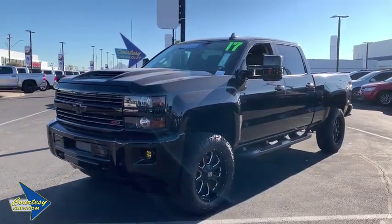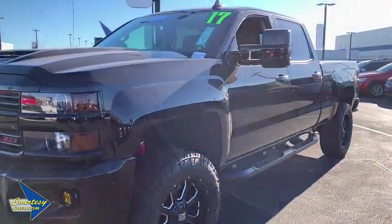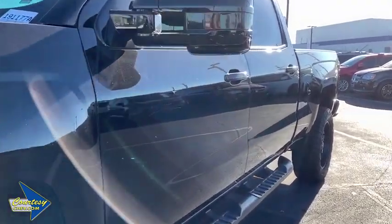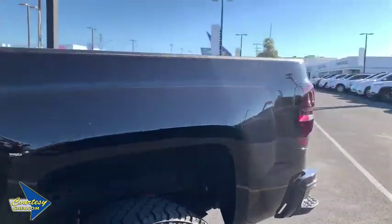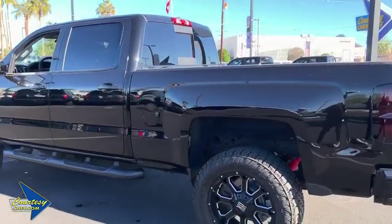The 2017 Chevrolet Silverado 2500 HD. This pickup truck pulls unlike any other. This vehicle has less than 15,000 miles. Here are some of this vehicle's great options.